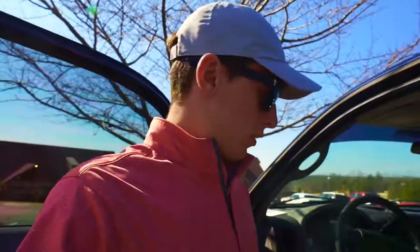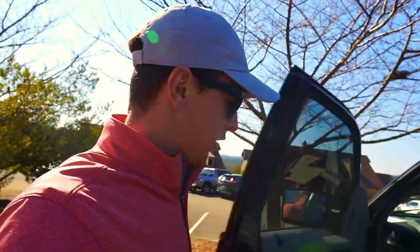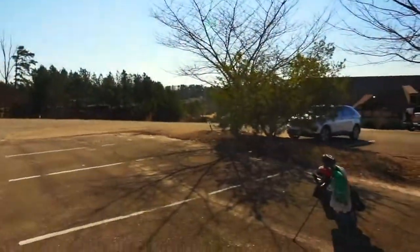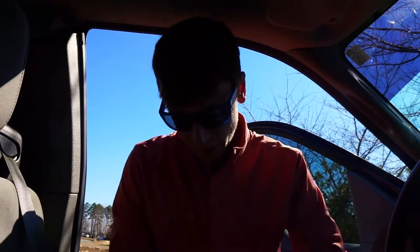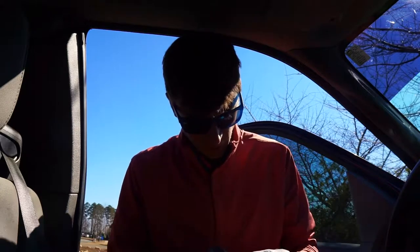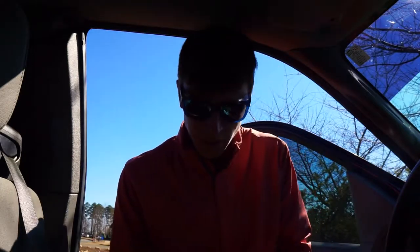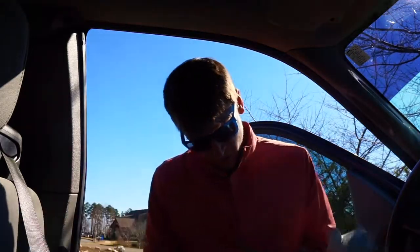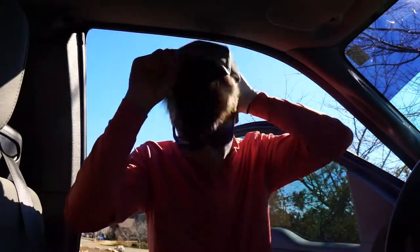We're off! Alright, so we made it to the golf course and there's not a lot of people here. I was expecting it to be more busy — I guess this time of year, as good a day as it gets to play golf, I was expecting a whole lot more people. We got checked in and we're actually gonna hit some range balls for a second, because I suck and I need to practice.